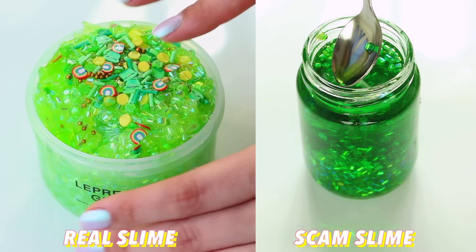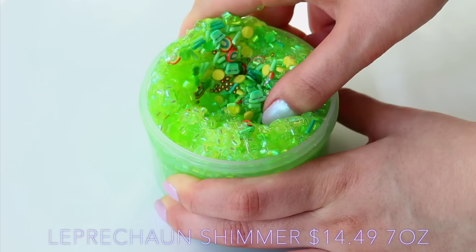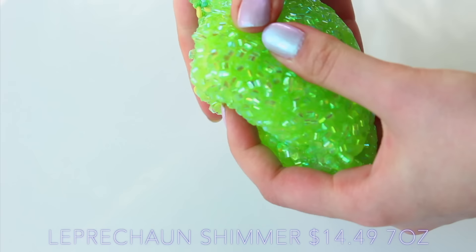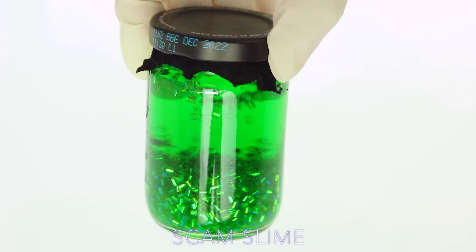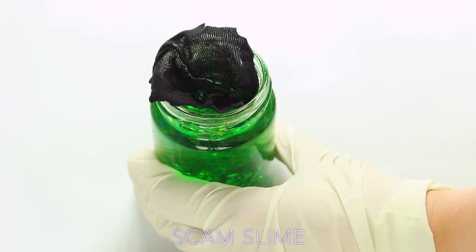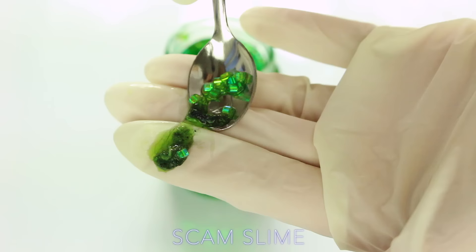The next slime was a super crunchy bingzu slime — a green leprechaun one, I think it was for St. Paddy's Day. I had this slime for a while, so it smelled like honeydew, it was really crispy, and as you can see here it was easy to pull but still really, really thick. The scam slime was really weird because some of the beads were loose and some weren't, which made me think there was lots of slime at the bottom. But when I actually opened the container, there was no slime in it whatsoever — just so much dirt and dust. I honestly don't know what was going on with this.